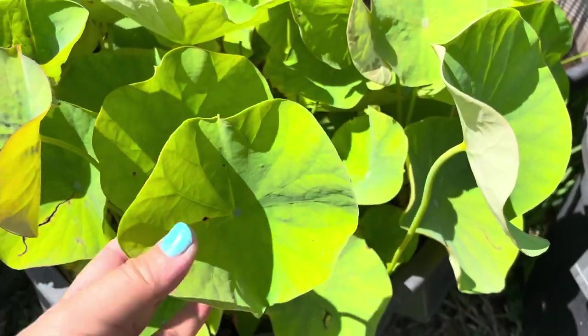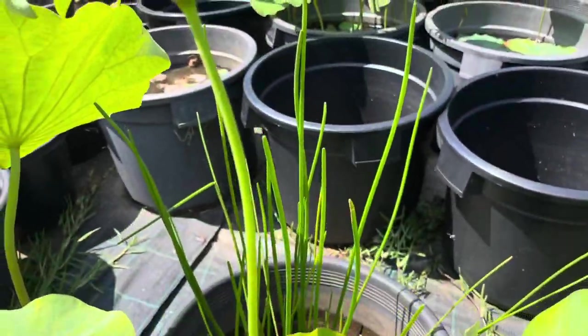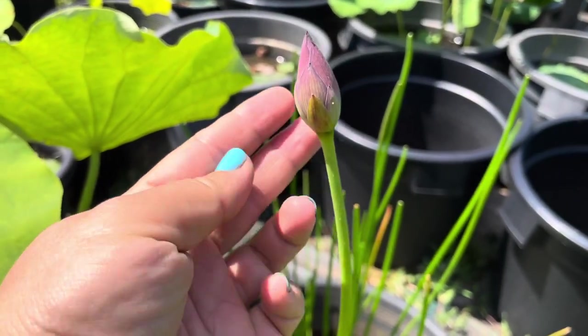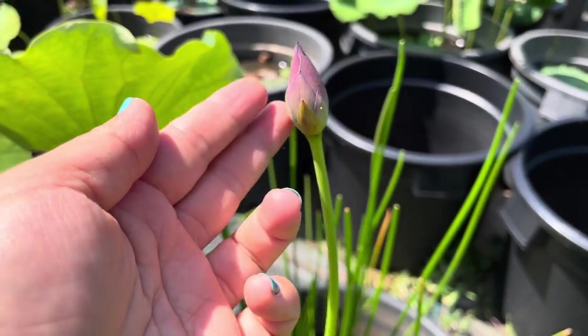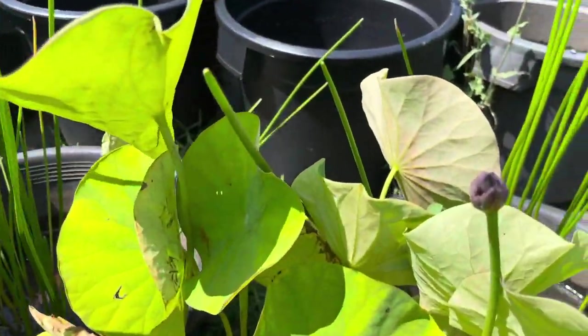This is my mini lotus. You can see the leaves — they're only my hand size, smaller than my hand. It's also producing flowers, and judging by the color of the bud, it should be deep pink once it's bloomed.